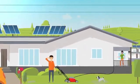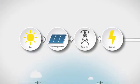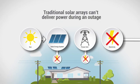Many solar customers assume that if the sun is shining, they will still have electricity when there is a power outage. Traditional solar arrays without backup storage can deliver many benefits, but they can't deliver power during an outage.